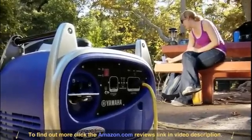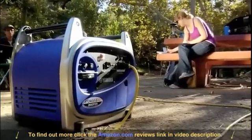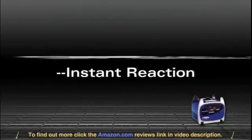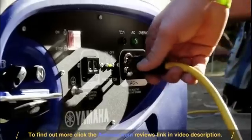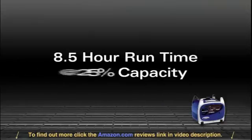A powerful 171cc four-stroke engine is able to run at lower RPMs than smaller displacements, so it's both quieter and more efficient. Yamaha's smart throttle, with special field-effect transistors in the electronic controller, reacts almost instantly, automatically adjusting engine speed to match the load, so you have power on demand.